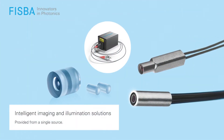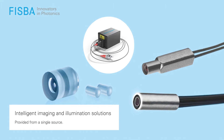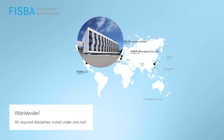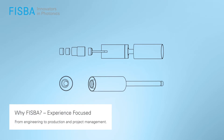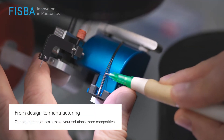From single components to complex assemblies, FISPA is your partner for imaging and illumination solutions for life science applications. As a worldwide player, we offer all required disciplines under one roof. From engineering to production and project management, our economies of scale make your solutions more competitive.